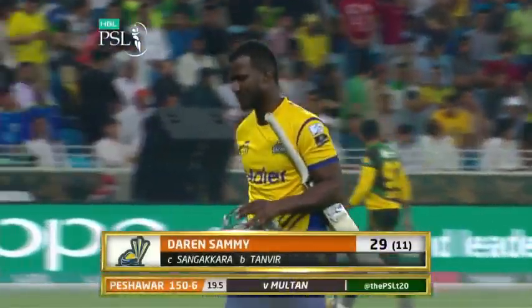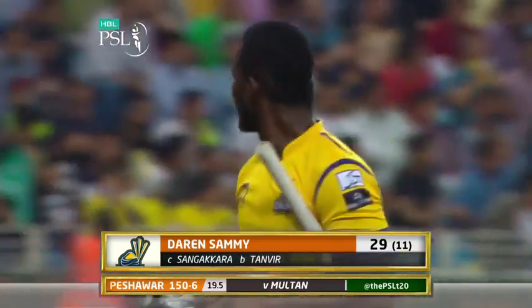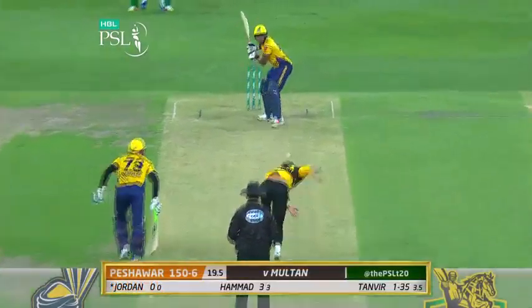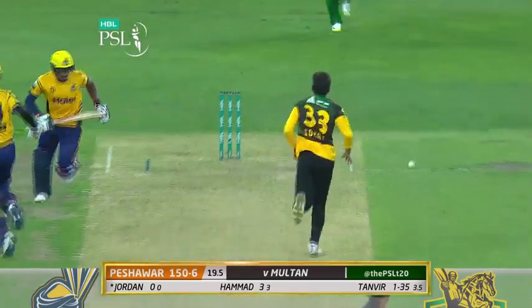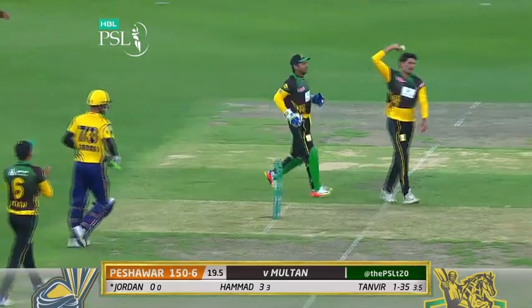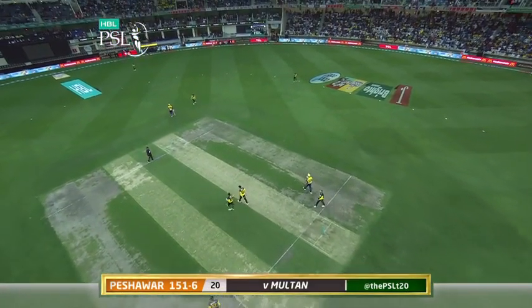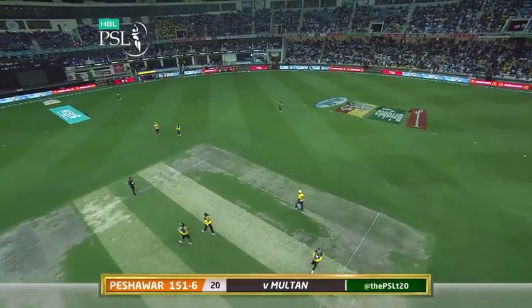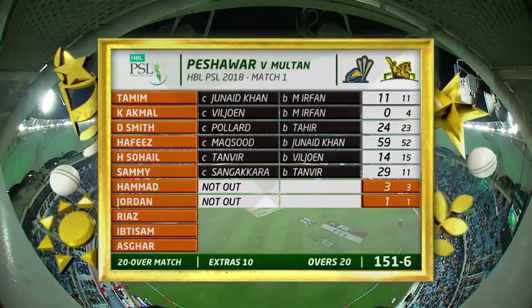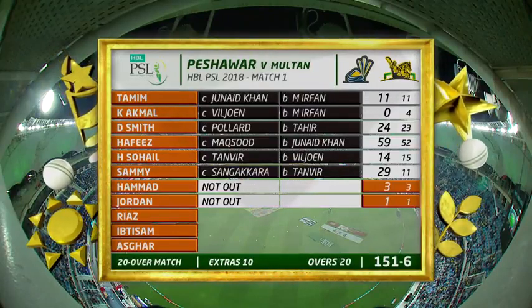Not happy — he's not satisfied, wants to win the game. 29 off 11, it's 150 for six. Last ball of the innings — it's a slow ball, hits his glove. And so Zalmi finish with an innings total of 151 for the loss of six.